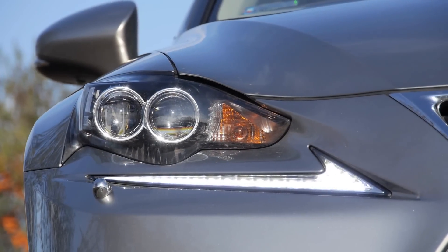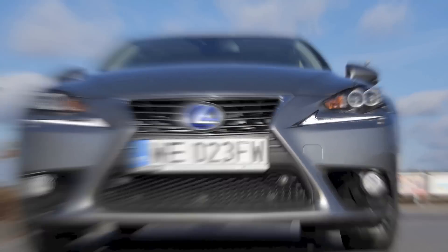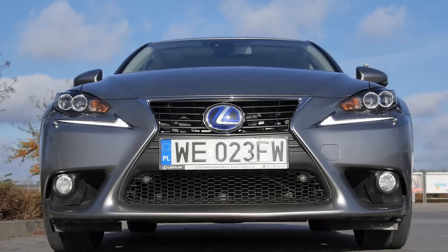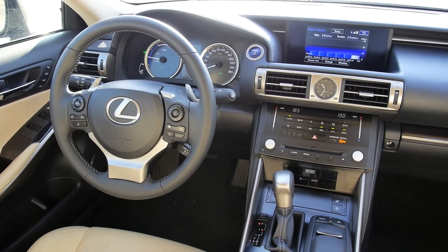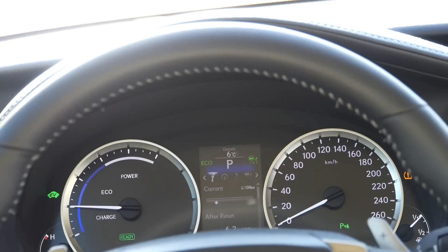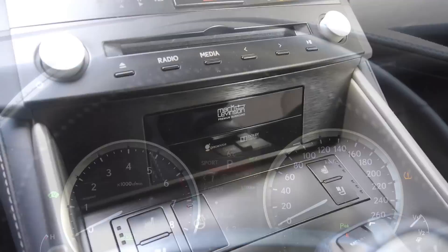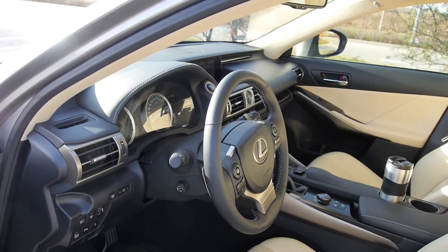Lexus looks interesting — I like the sharp lines, spoilers, inlets, the grille, even if some say the front of the car looks like the Predator. Also on the inside, the designers went quite a long way. The central console looks like a Sony stereo from the 1990s, and the dials change depending on the driving mode. The whole thing is bold but not very practical — we'll get back to that in a moment.